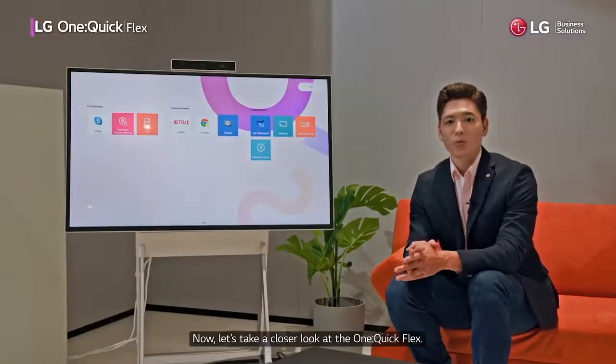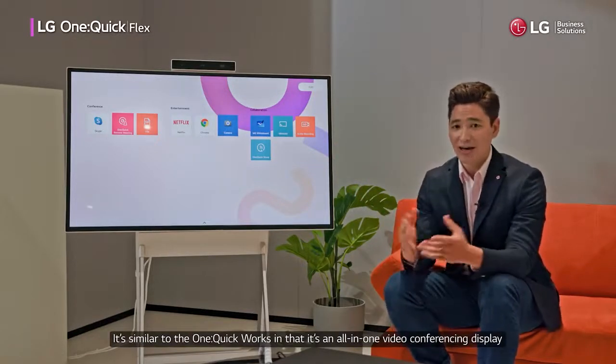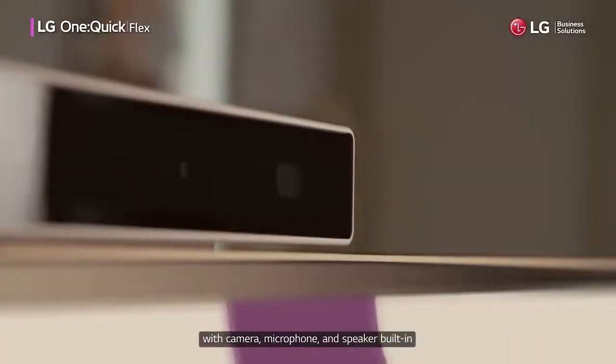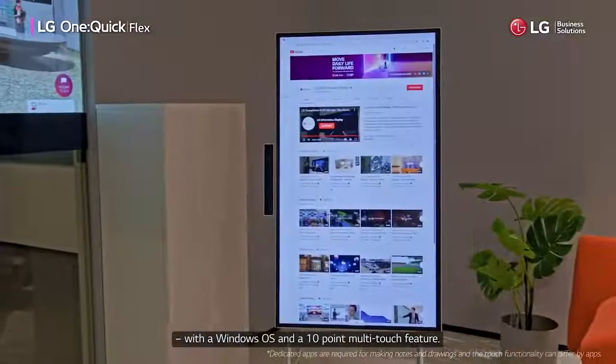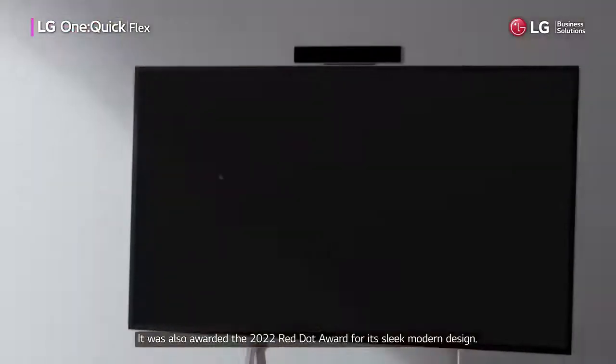Now let's take a closer look at the OneQuikFlex. It's similar to the OneQuikWorks in that it's an all-in-one video conferencing display with camera, microphone, and speaker built-in, with a Windows OS and a 10-point multi-touch feature. It was also awarded the 2022 Red Dot Award for its slick, modern design.